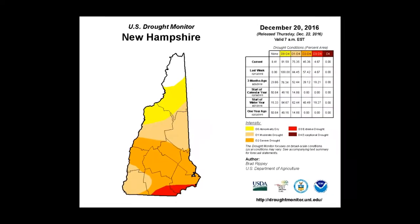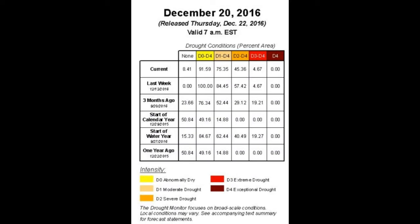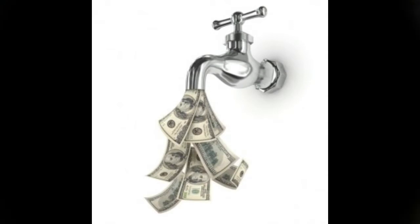Our part of New England has had much lower than normal levels of precipitation over the past few months. We don't know how much snow and rain we'll be getting in the coming months, so the city of Keene is asking you to help conserve our water supply by reducing your water use by ten percent. Take the ten percent challenge — you'll be saving water and saving money at the same time.